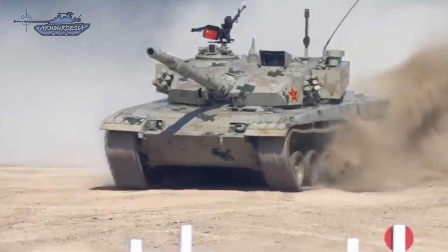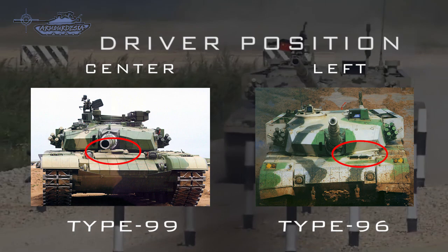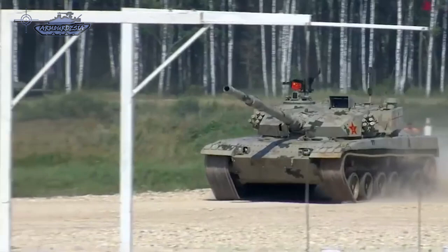The Type 96A's internal electronics may have been upgraded to Type 99 standards. The visual profile of the Type 96A is similar to the Type 99; however, the Type 96A can be distinguished from the Type 99 by the driver's position on the left side of the hull.